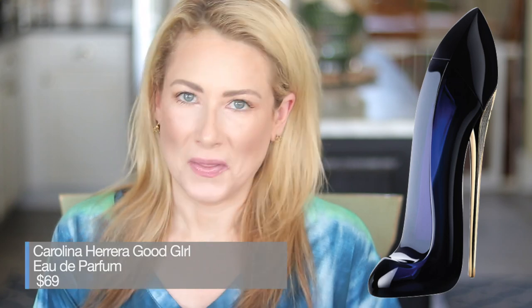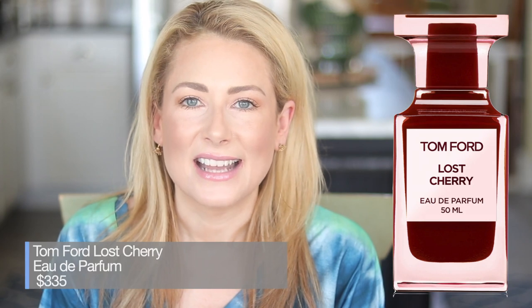Now I have a few on my wishlist. The first is the Carolina Herrera Good Girl — first of all, the high-heel shaped bottle is so cool. The scent is described as warm florals with tuberose, jasmine, tonka bean, cocoa, almond, and coffee. It's a really good price point and it's probably going to be the next fragrance I purchase. Next is Tom Ford's Lost Cherry. The reason I haven't purchased it is because the least expensive version is $335. Even at 20% off as a VIB Rouge, that's not really helpful. I will spend $200 on it, but that's my limit.